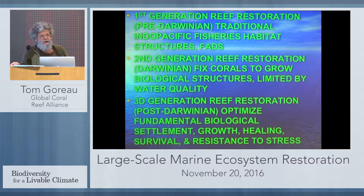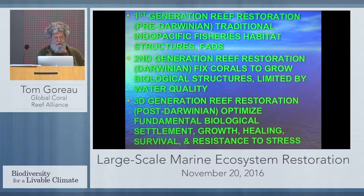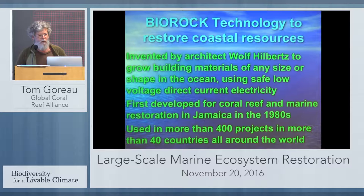What we call third-generation artificial reefs, or post-Darwinian, is where we're actually enhancing the biological processes that lead to much faster settlement, growth, survival, reproduction, and resistance to environmental stress. And oddly enough, we use electricity. We call it bio-rock technology.